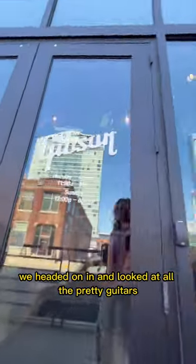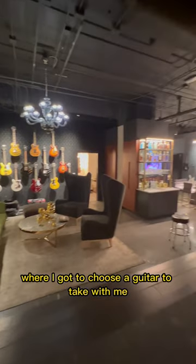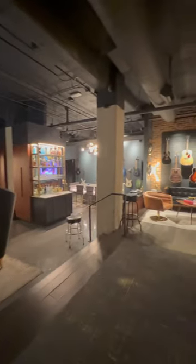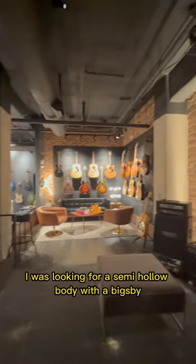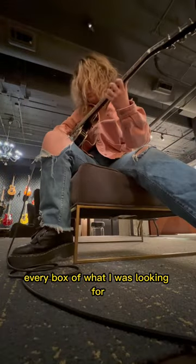We headed on in and looked at all the pretty guitars, and then we headed to the back room where I got to choose a guitar to take with me. I was looking for a semi-hollow body with a big headstock, and this was the only guitar that kind of checked every box of what I was looking for.